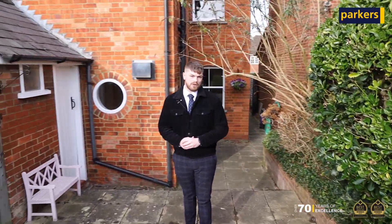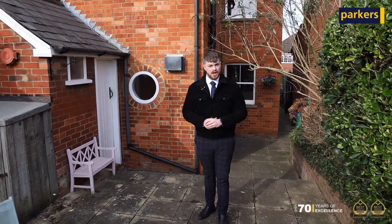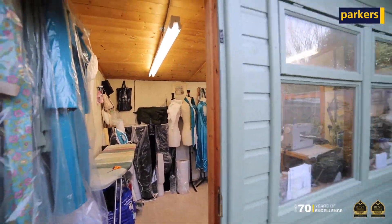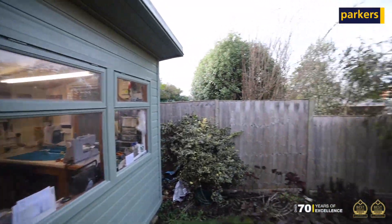To the garden you're welcomed with a patio area which is perfect for entertaining in the summer months. This then leads on to the grassed area with a workshop at the back of the property which has power and lighting, making it perfect for an at-home office.